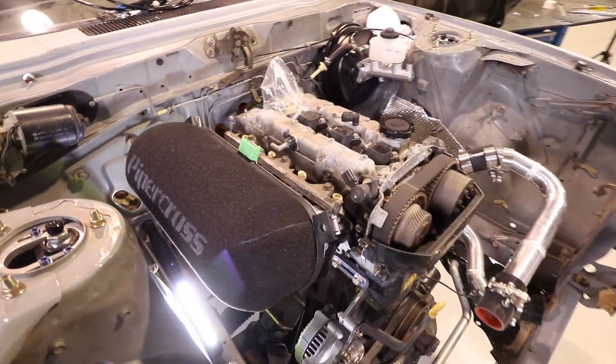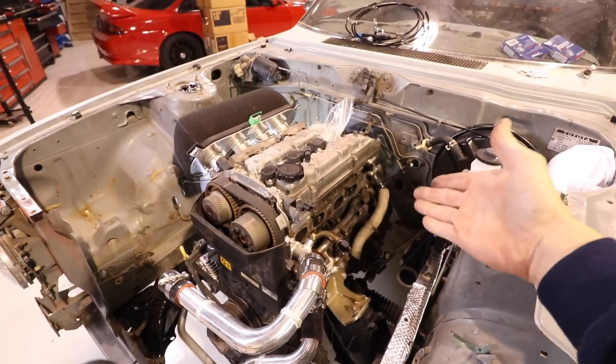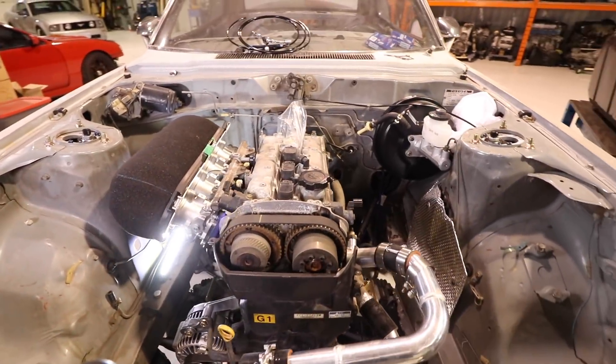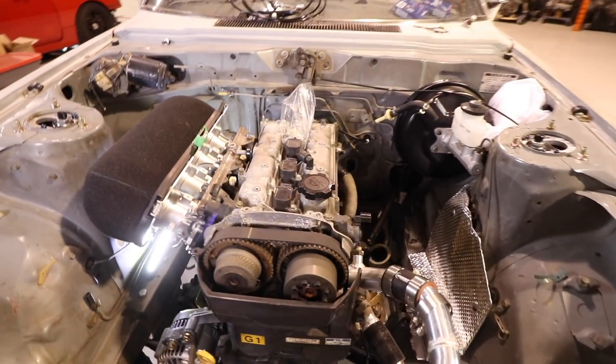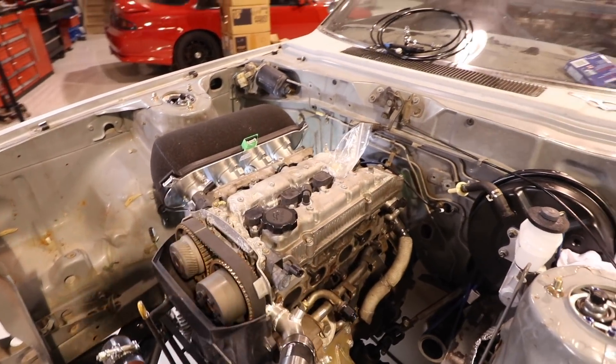So what do you all think? This is going to look badass, isn't it? Absolutely badass. I love that filter. Once this motor comes together — we're just missing the header. Come on, DP, where's the header? I'm trying to show everybody what Beamsie's going to look like here. Man, oh man, he's starting to look good — real good.